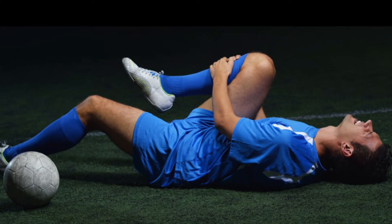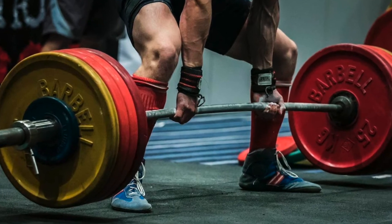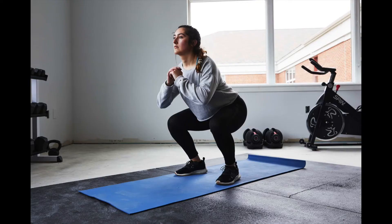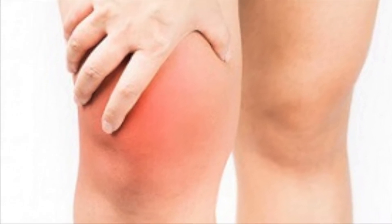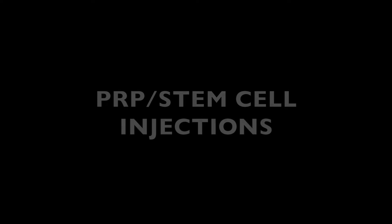Meniscus tears most often result from an athletic injury or a twisting of the knee, which causes excess pressure on the meniscus. A tear can also result from heavy lifting or overuse. Symptoms are worsened by flexing and loading the knee, and activities such as squatting and kneeling are poorly tolerated. Knee pain, swelling, and stiffness are common, in addition to complaints of clicking, locking, and giving way.